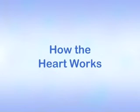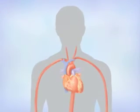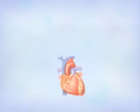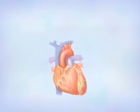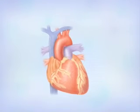How Your Heart Works. To understand cardiac catheterization, it helps to know more about how your heart works. The heart is a muscle that pumps blood to all parts of your body. Like other muscles, the heart needs a steady supply of blood in order to work right.